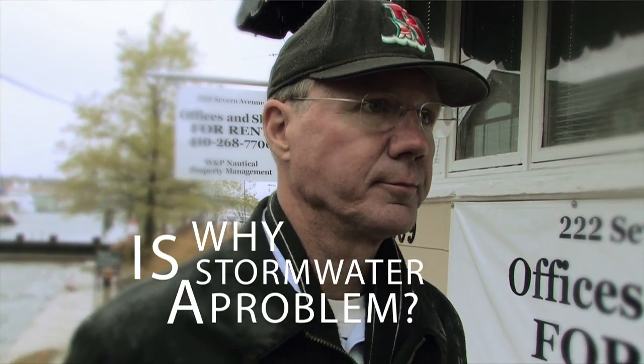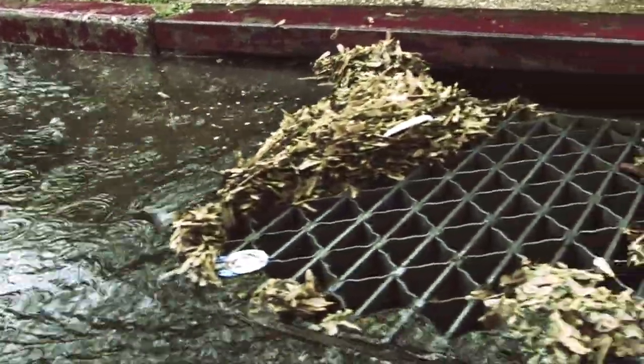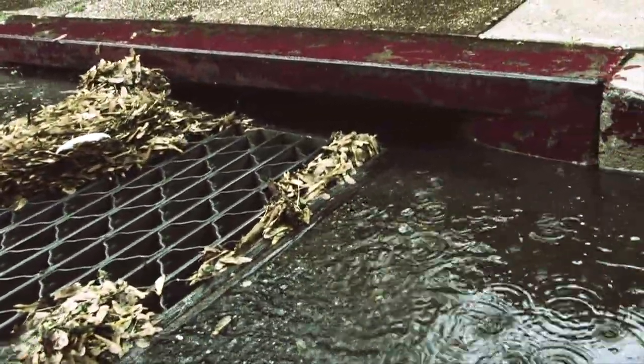The reason it's a problem is because, as we're seeing out here on a rainy day like today, when this rainwater does not have an opportunity to soak into the ground like it naturally would in a natural forest condition, it washes off of these hard surfaces and it takes with it anything that it can pick up along the way.